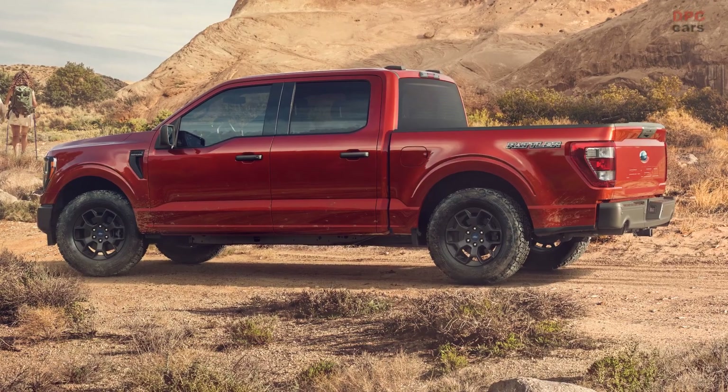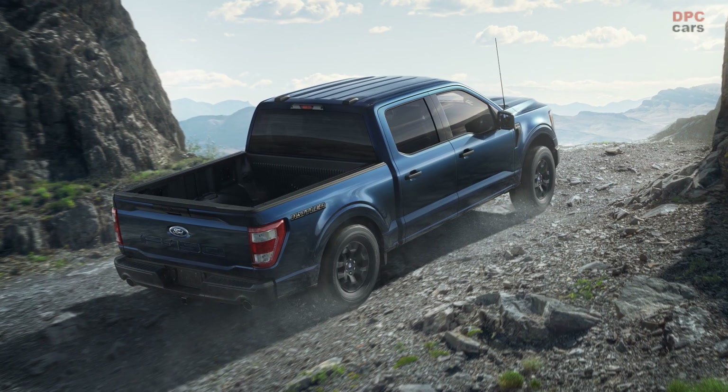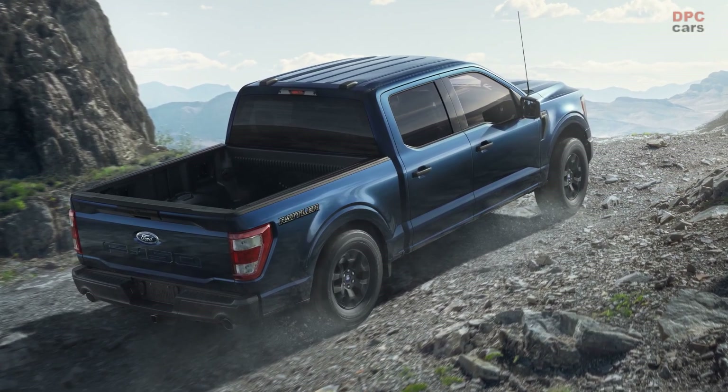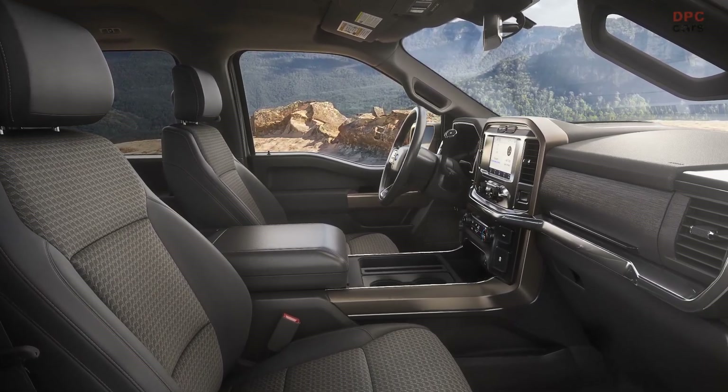The F-150 Rattler package is built off the XL series, with FX4 content featuring skid plates to help ensure built Ford Tough protection for a confident off-road experience, and an electronic rear locking differential for enhanced traction.